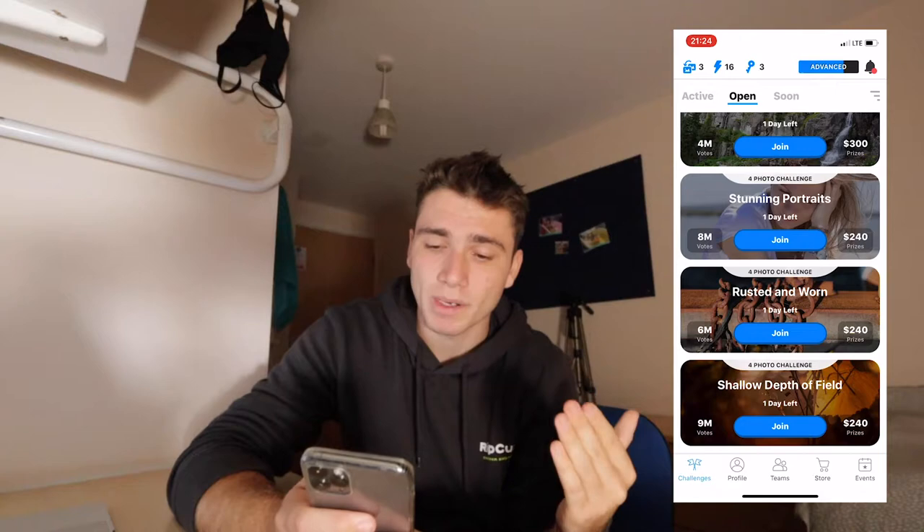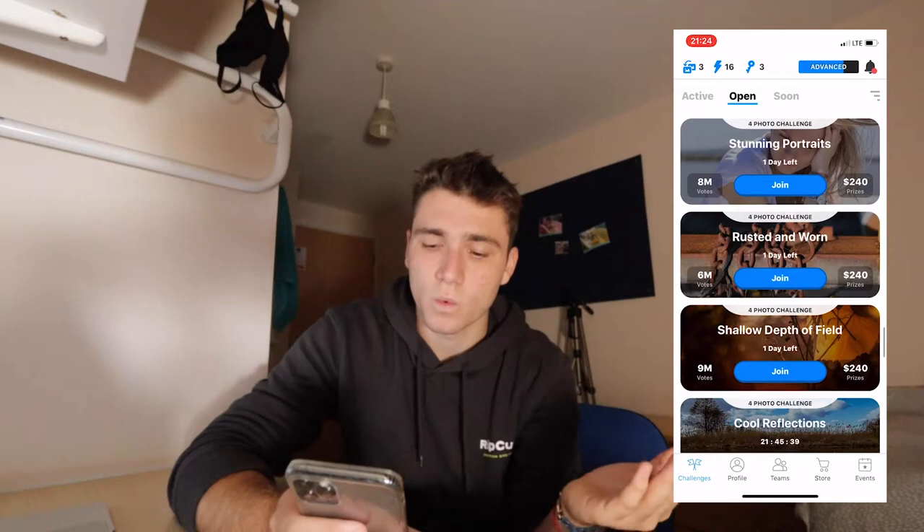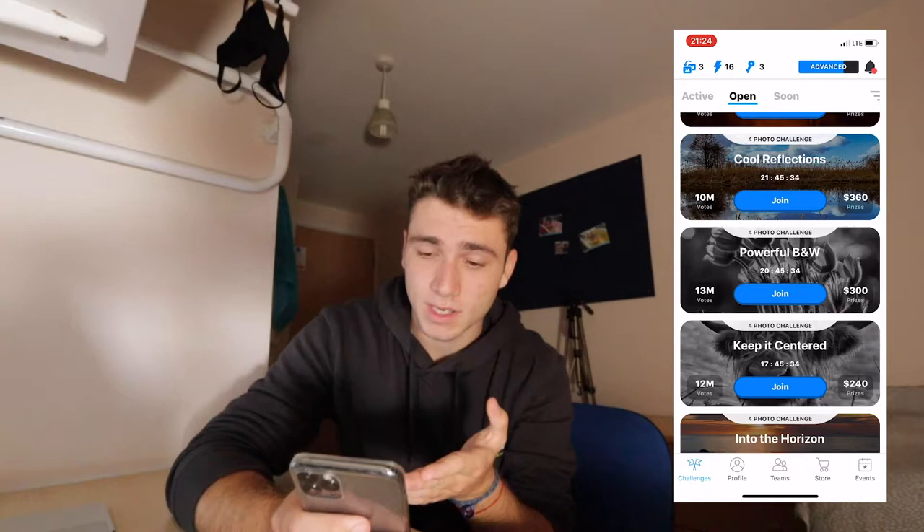There are a couple of challenges I'm competing in right now, but there are others which are open and you can still enter them — for example, stunning portraits, rested warm, shadow depth of field, cooler reflection. Look at these prizes — for example, powerful black and white is $300 if you win first place.